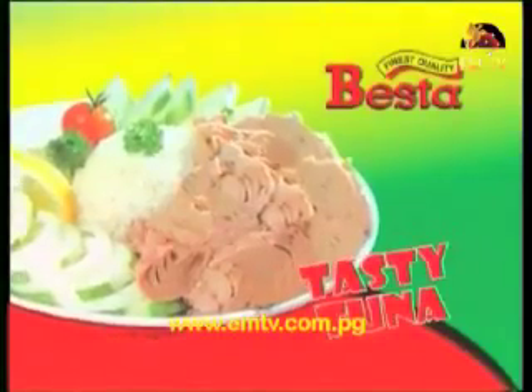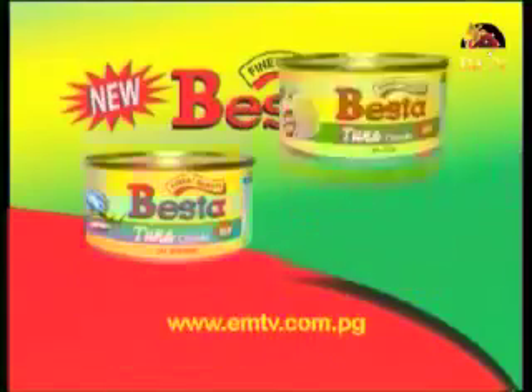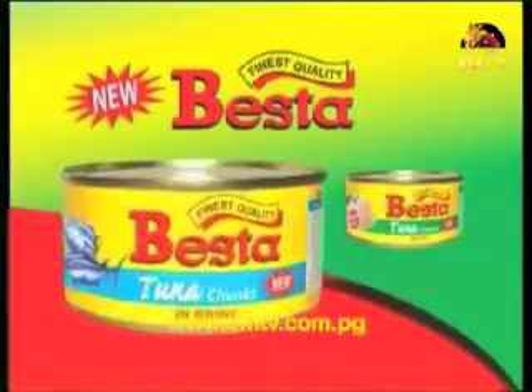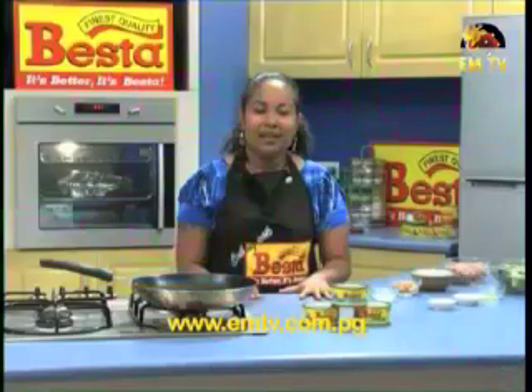It's the tastiest tuna in a can — it's the new Vesta Tuna Chunks in 185 grams, packed with 100% premium white meat goodness. The finest export quality tuna is now available nationwide in oil and brine. Vesta Tuna Chunks and Vesta, proudly PNG made.